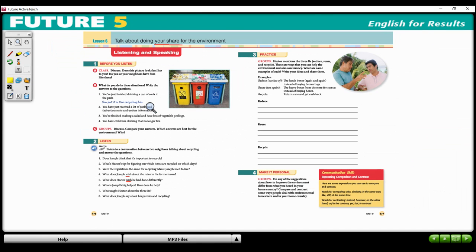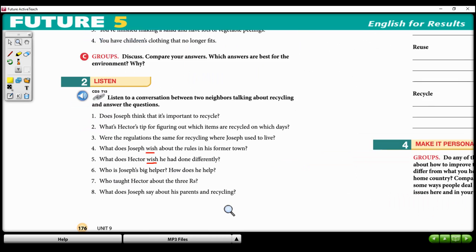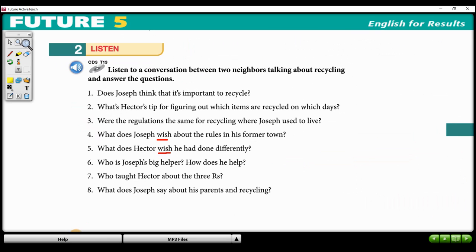Okay, so we're going to listen to Unit 9, Lesson 6: talk about doing your share for the environment. We read the questions, and now we're going to listen. Joseph and his family have recently moved to a new community. Hector is one of his new neighbors.